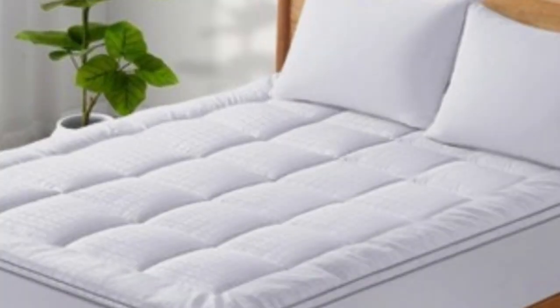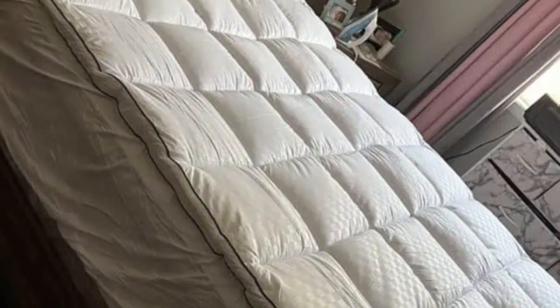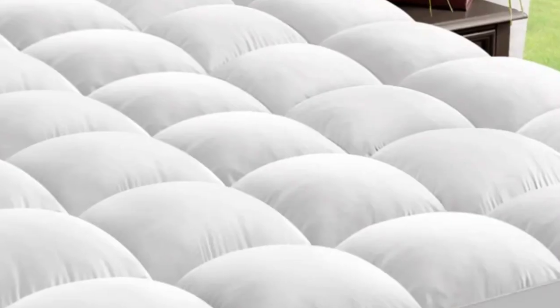Comfort. You're set for a restful night's sleep if you choose to go for this Bed Luxury Mattress Topper. The additional cushioning and customized pressure support offer a comfortable and relaxing night's sleep.